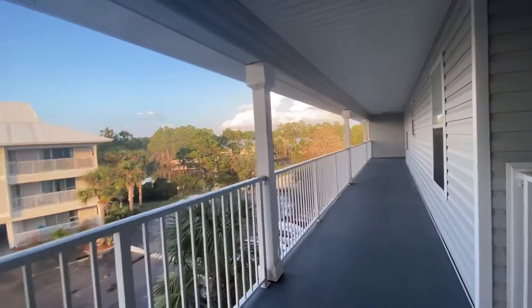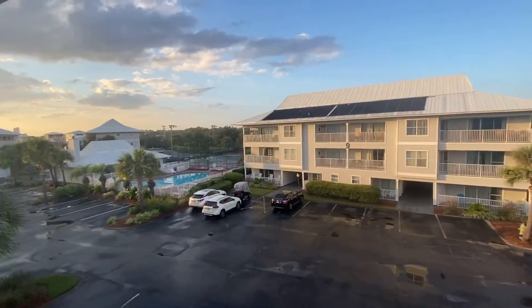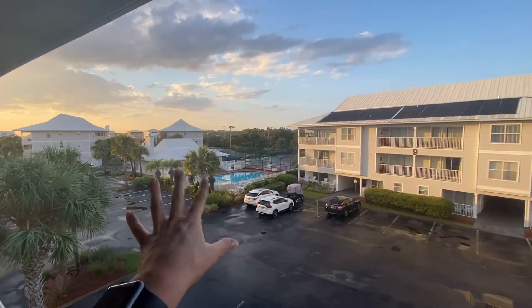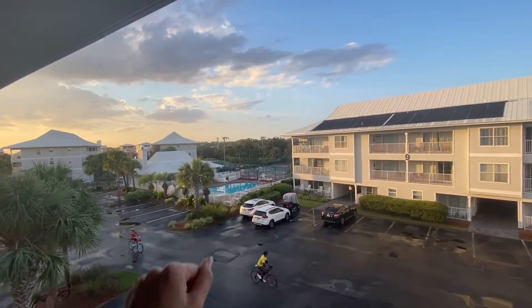Hi there! Today we are at Beachside Villas, building number 10. It's right next to the pool, which is the main pool. It's a little larger and you've got tennis courts right there behind it.